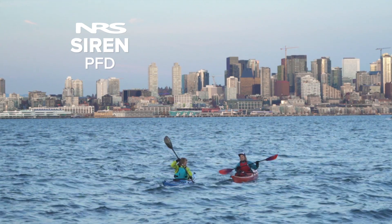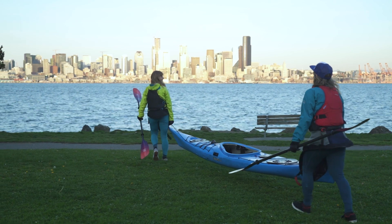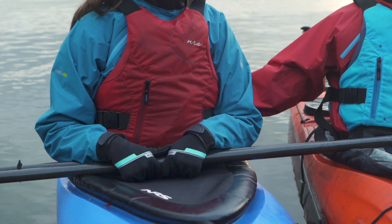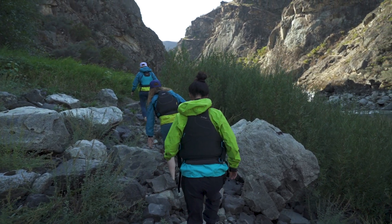The NRS Siren PFD has an athletic cut and a low-profile design. When it's time to go boating, don't waste your time choosing which PFD to rock. Whether your thing is soaking up the sun or hitting the spring runoff, the Siren's 400 Denier Ripstop Nylon is durable enough to handle the bushwhacking portages season after season.